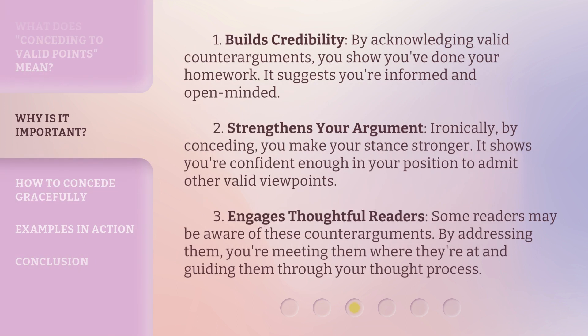1. Builds credibility. By acknowledging valid counter-arguments, you show you've done your homework. It suggests you're informed and open-minded. 2. Strengthens your argument. Ironically, by conceding, you make your stance stronger. It shows you're confident enough in your position to admit other valid viewpoints.